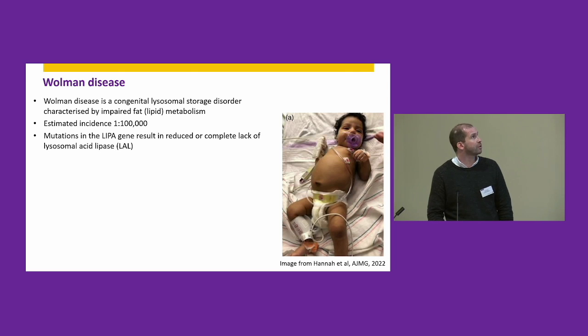We've been developing a new therapeutic for Wolman disease. It's a rare congenital lysosomal storage disorder characterised by impaired lipid metabolism, with an incidence of approximately one in a hundred thousand live births. That equates to approximately three or four new cases of Wolman disease per year in the UK.